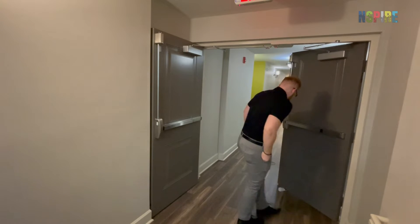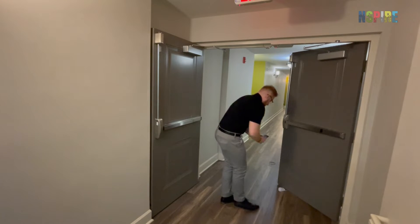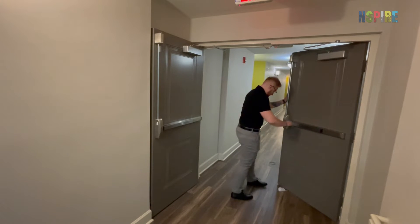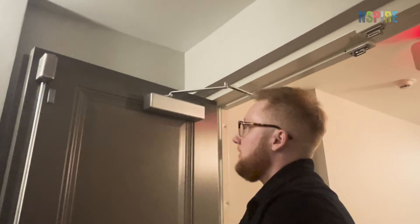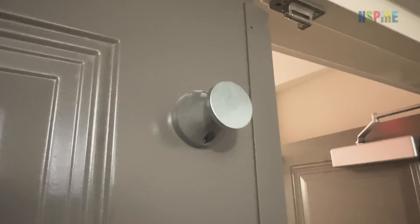Look for any objects that may prevent the door from closing and latching, including wood wedges, kick-down door stops, trash cans, furniture, tape, plants, or rubber bands. Fire labeled doors should not be held open by anything other than devices that release when the door is pushed or pulled, such as the door's own magnets.